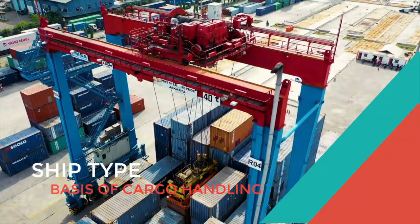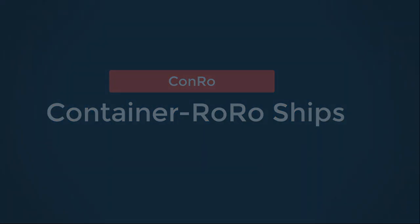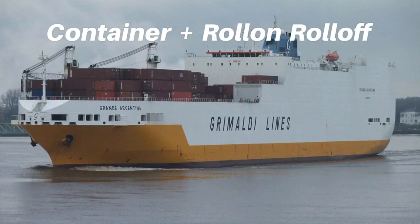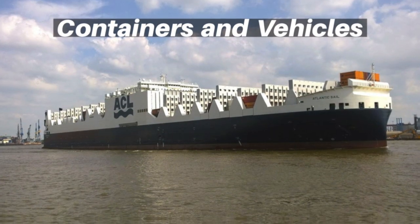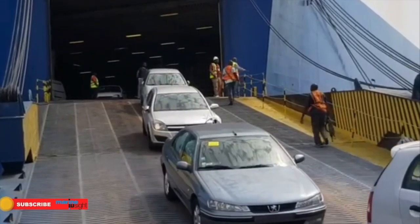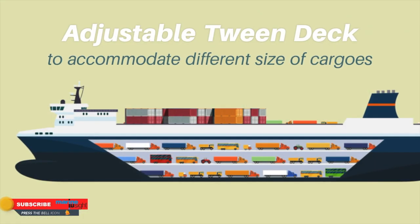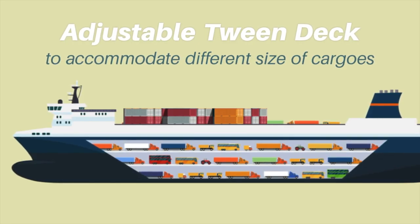Container ship types on the basis of cargo handling. ConRo ships: ConRo stands for container roll-on, roll-off vessels. These ships can carry a combination of containers and wheeled cargo. The containers are mostly stored on deck, while transport rolling cargo is loaded in the ship's hold. Their tween decks can be hoisted or lowered to adjust deck heights to suit the cargo, whether cars or other heavy vehicles.